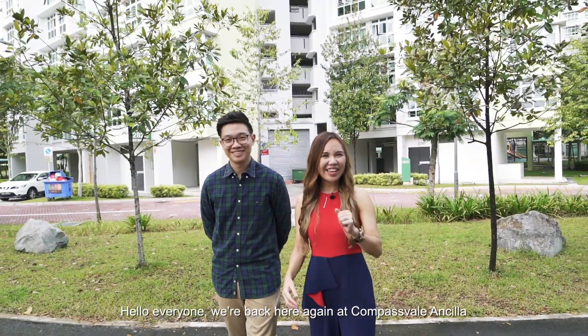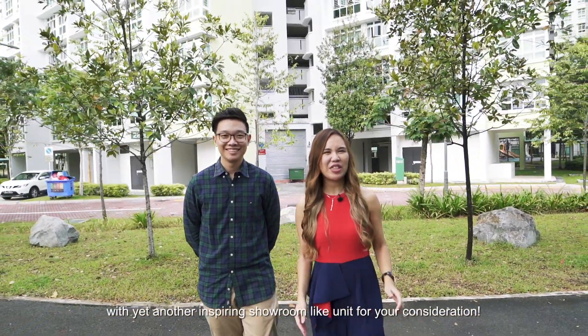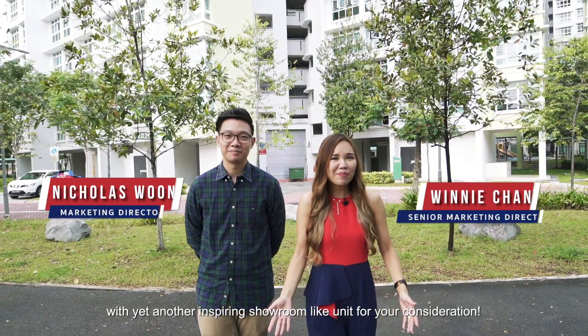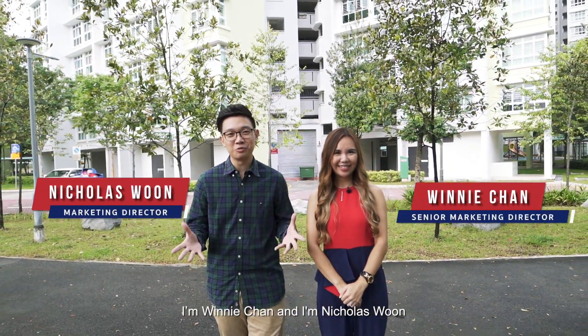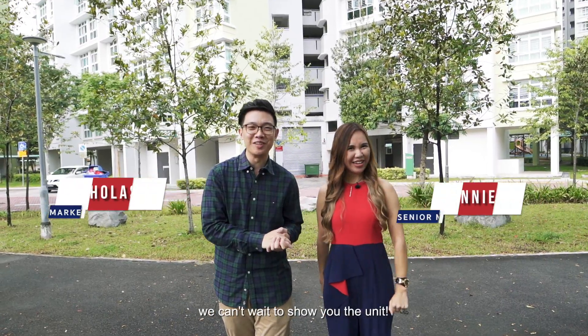Hello everyone, we're back here again at Compass Build Amcelor with yet another inspiring showroom-like unit for your consideration. I'm Winnie Chan and I'm Nicholas Woon. We can't wait to show you the unit.